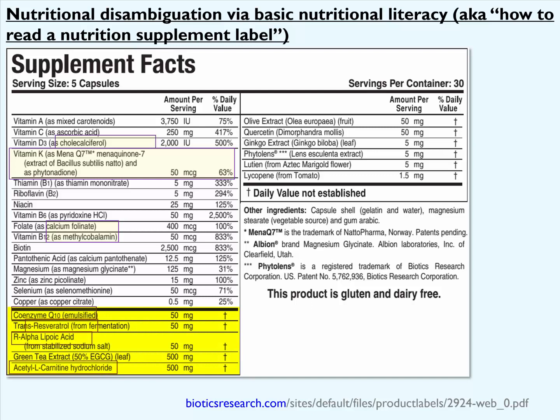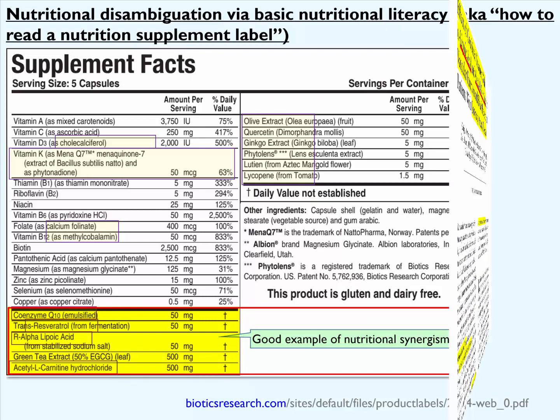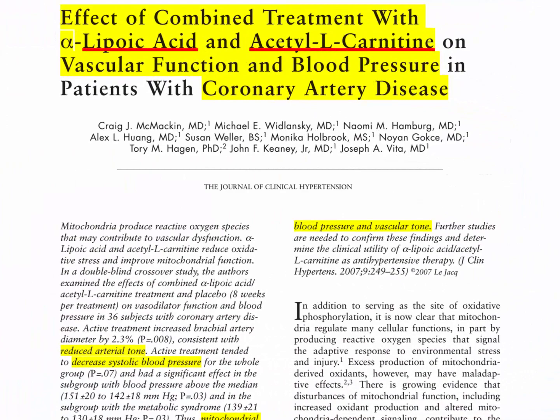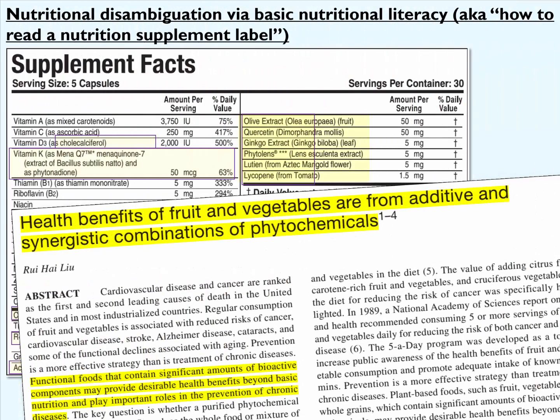Now for those of you who understand nutrition, when you see coenzyme Q10, resveratrol, lipoic acid, and acetylcarnitine together, you should know what's being targeted there. What we're looking at here is called nutritional synergism — these nutrients work together, coenzyme Q10, resveratrol, lipoic acid, and acetylcarnitine, to improve mitochondrial function, which is very important for cardiovascular disease treatment and prevention. You'll also notice that this formulation provides many phytochemicals, again in an antioxidant blend, which should provide additional benefit.